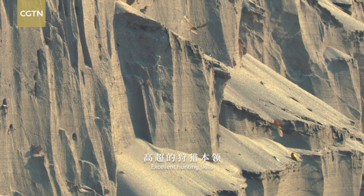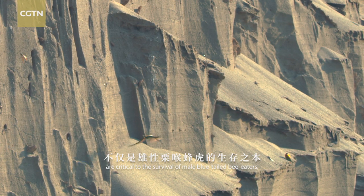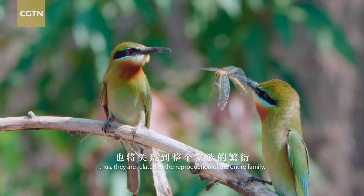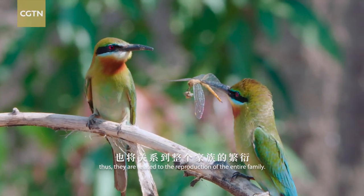Excellent hunting skills are critical to the survival of male blue-tailed bee-eaters, and are directly related to the reproduction of the entire family.